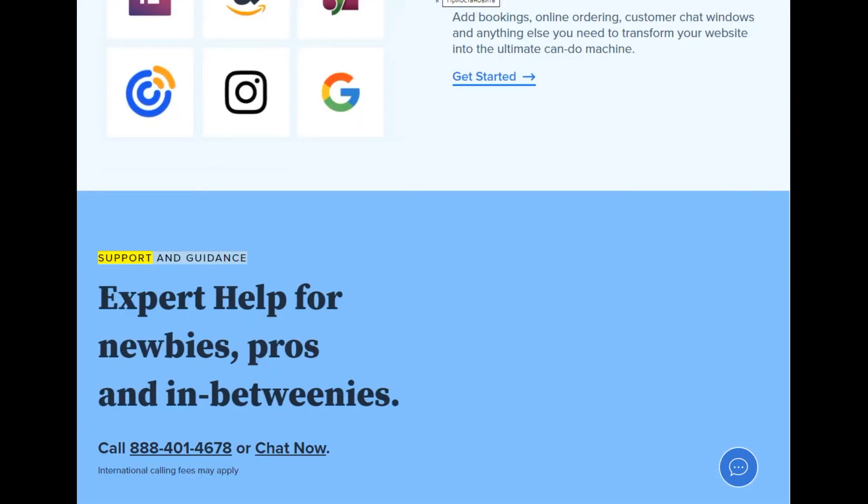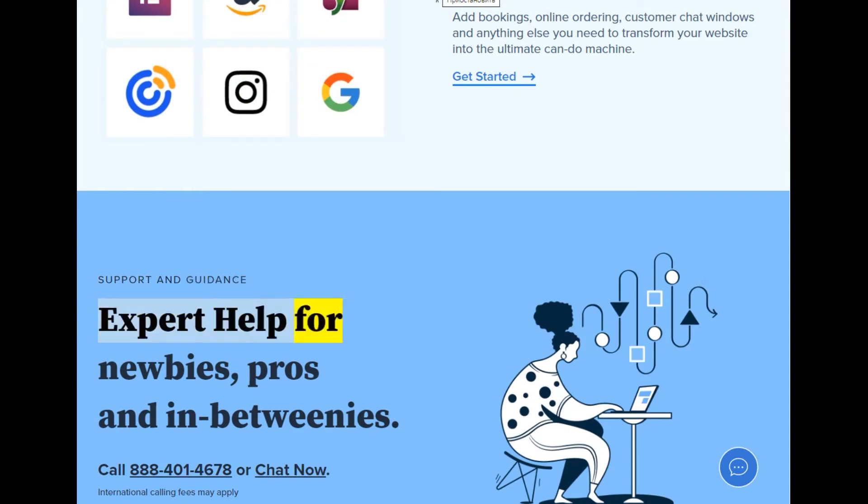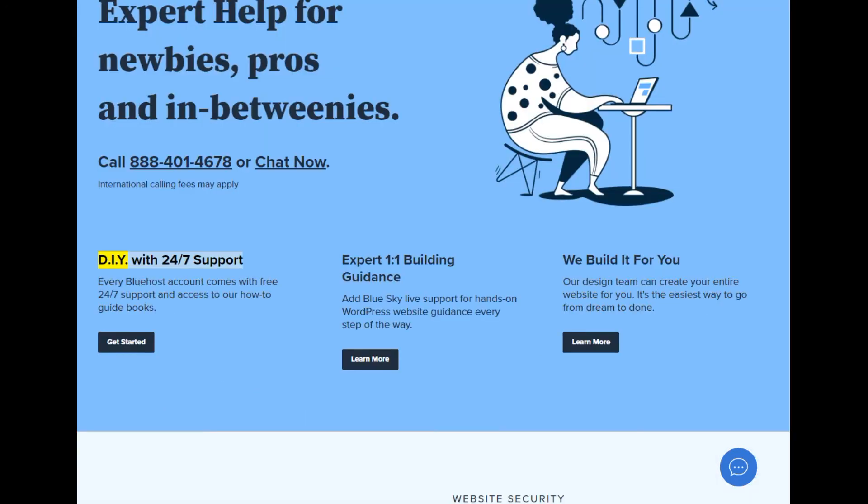Support and guidance: expert help for newbies, pros, and in-betweenies. Call 888-401-4678 or chat now. International calling fees may apply. DIY with 24/7 support — every Bluehost account comes with free 24/7 support and access to our how-to guide books.